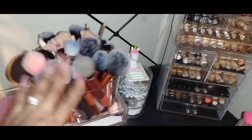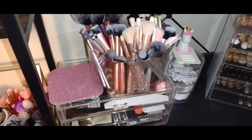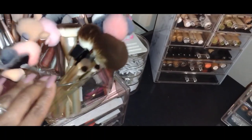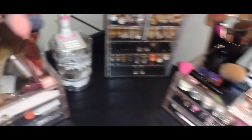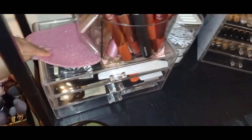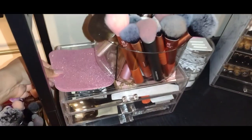I have a Lazy Susan with brushes — I try to put the brushes I'm going to pull from the most here. I do have a lot of brushes, but the ones in this section are used more often. I use these little holders — I think they're meant for something else but I purchased them from a dollar store and use them as coasters.